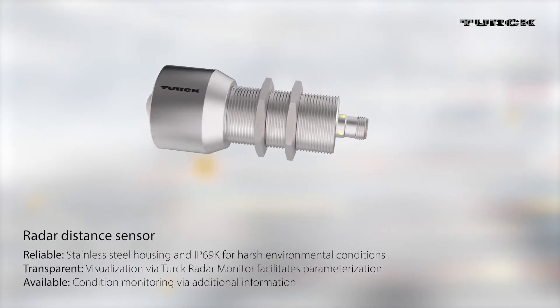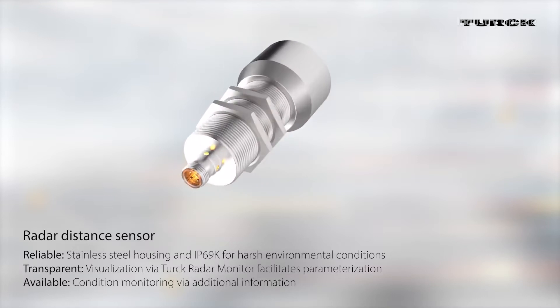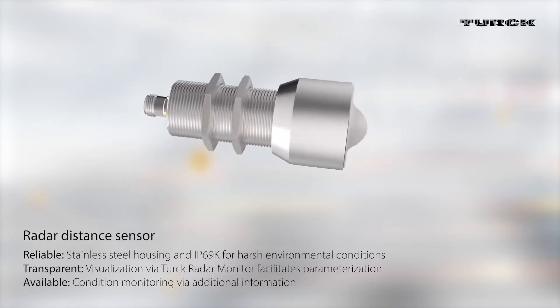Turk's DR Series radar sensors have a robust stainless steel M30 housing, 100G shock resistance and a protection rating of IP6769K, making them suitable for use in extreme indoor and outdoor environments.